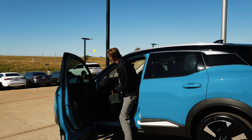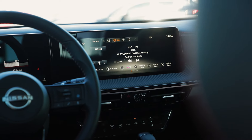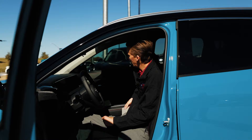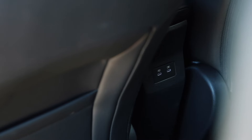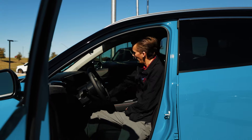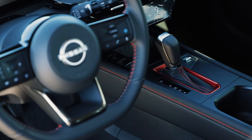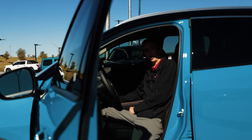Going over the features up front, I have a 12.3-inch advanced driver assistance display and a 12.3-inch touchscreen display. This vehicle comes equipped with wireless Android Auto and Apple CarPlay, along with a wireless phone charging pad, two USB ports, and a 12-volt outlet in the center console. The completely redesigned center console also features two deep cup holders, a leather gear shifter, and a leather steering wheel. You also have an electronic parking brake and auto hold.